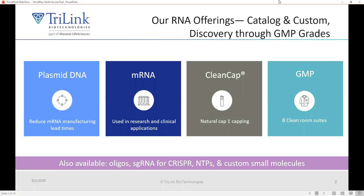We also have some proprietary capping technologies called CleanCap, which I'll tell you about today. We have eight cleanroom suites for GMP manufacturing of messenger RNA, oligonucleotides such as single guide RNAs for CRISPR, NTPs, and custom small molecules. We just launched a service for GMP manufacturing of plasmid DNA, which should reduce mRNA manufacturing lead times by bringing the plasmid part and the mRNA part under a single roof.